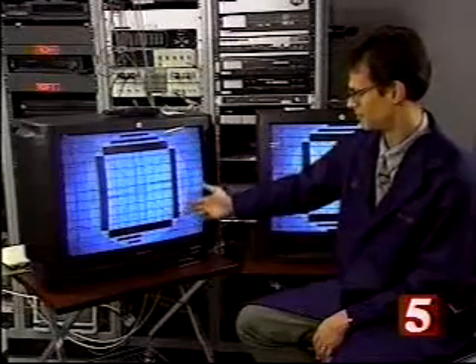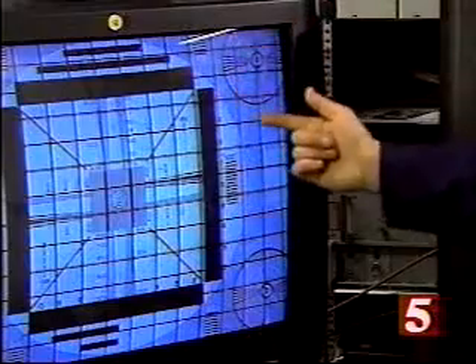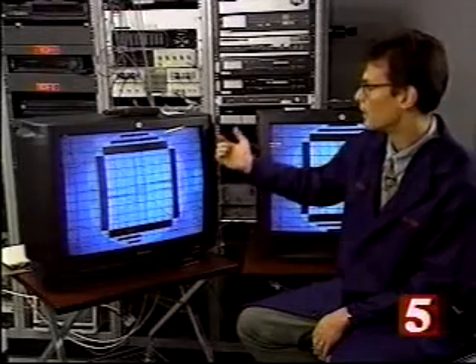But there are picture problems that a comb filter can't solve — problems that Consumer Reports tests for. They use a pattern to check for distortion. You'd like to see the straight lines straight and the circles round. But performance on this test varied considerably.